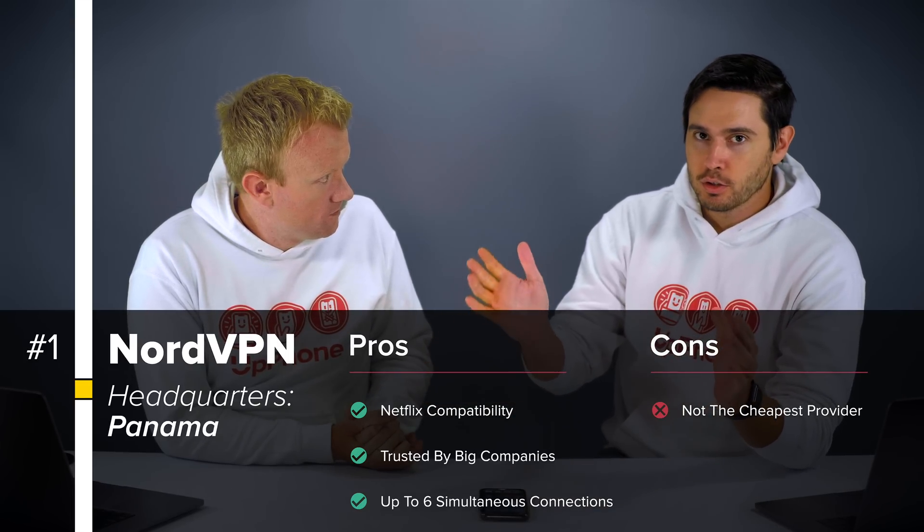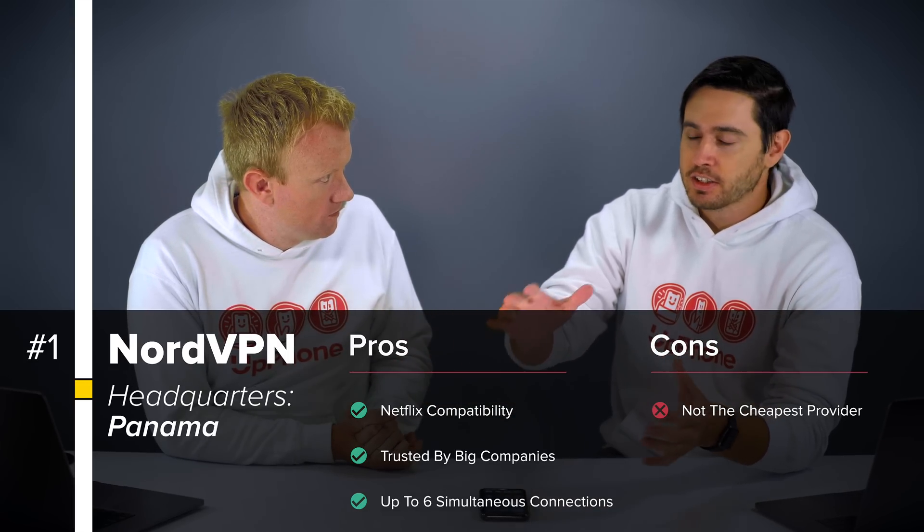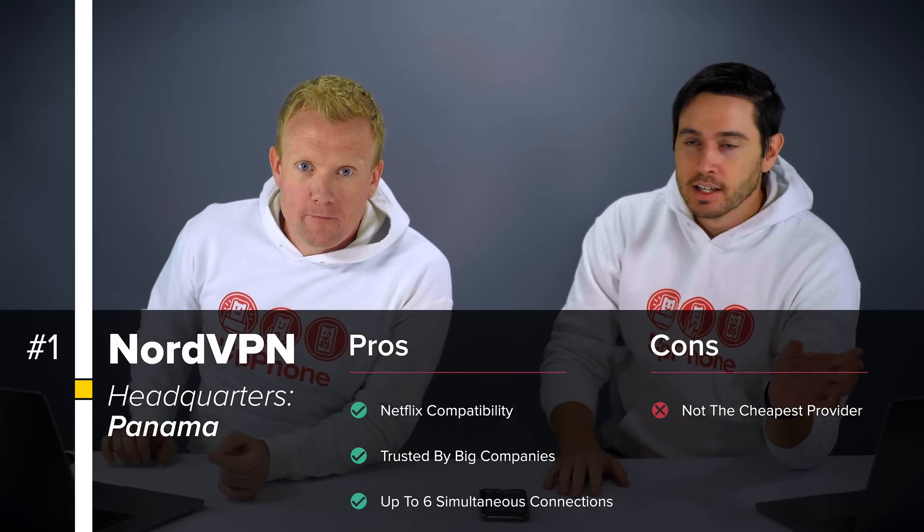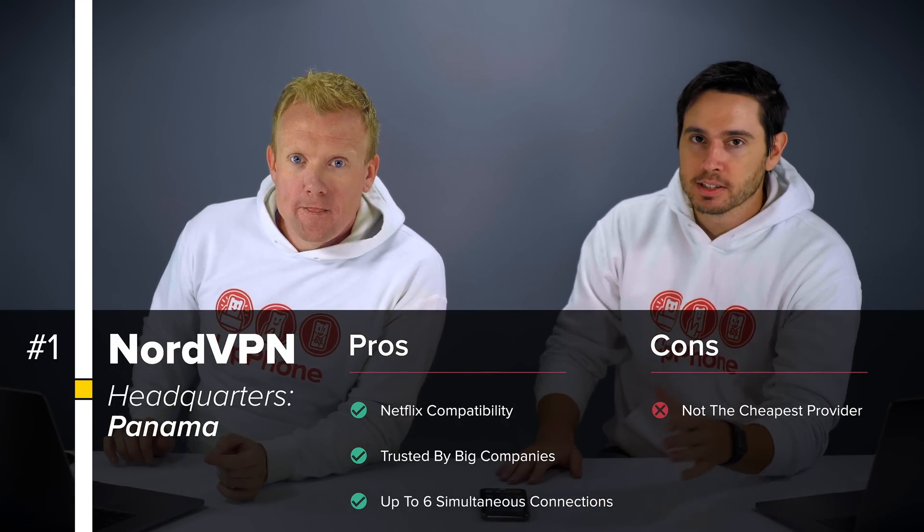With the Netflix compatibility, you can log in as if you're in the UK and access a different catalog of content. The US Netflix might not have a show you want, but if it's only available in Canada or the UK, you can just hop onto your VPN, set up an IP in Canada, and boom — done, easy.